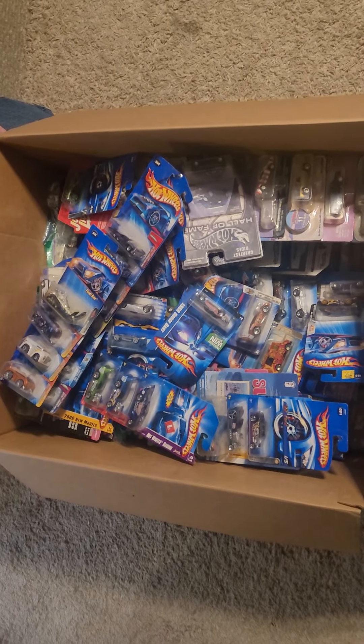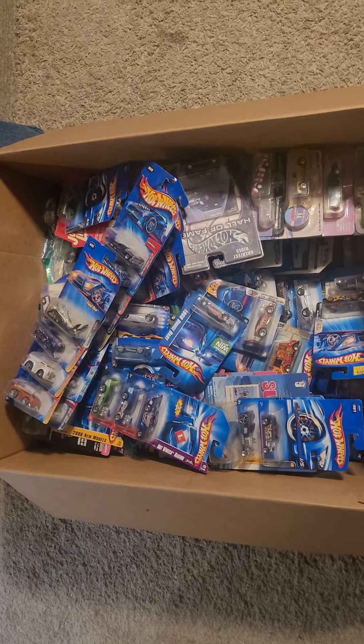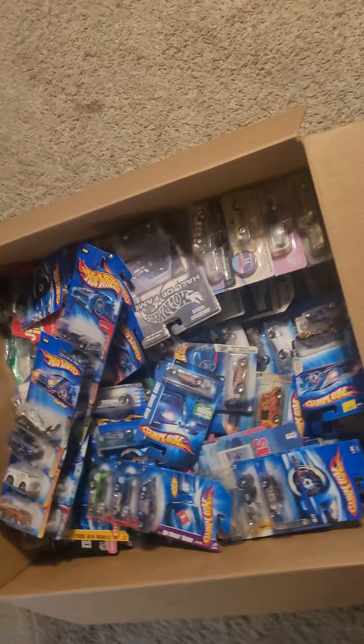A friend of a friend had a pretty good-sized Hot Wheels collection. Went and checked it out with my buddy Jake, brought it home, and we're going to paw through them. Check them out.